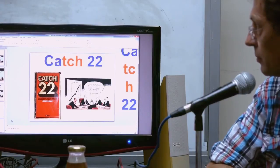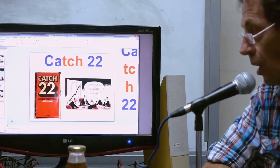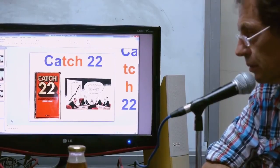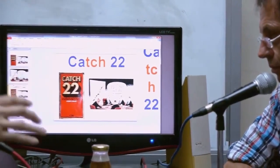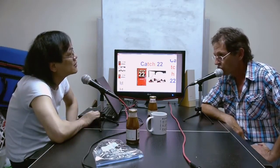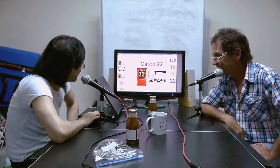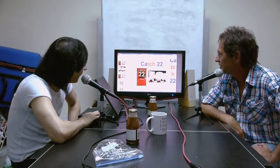Catch-22 is a very famous American novel. As far as I remember, it's about the Second World War — though the writer Joseph Heller originally wanted to write about Vietnam. The guy had to be crazy to get out of the air force, but if he was crazy, he still had to get into an airplane and drop bombs on other people.